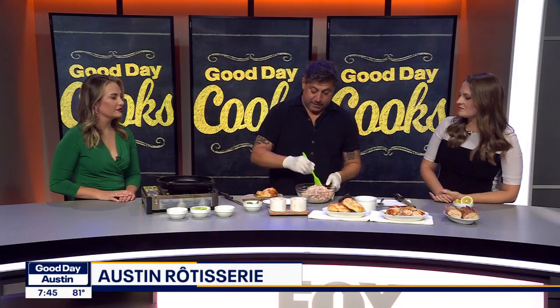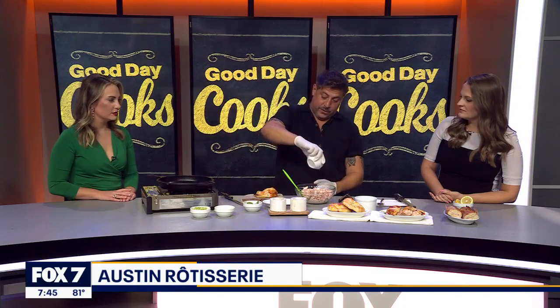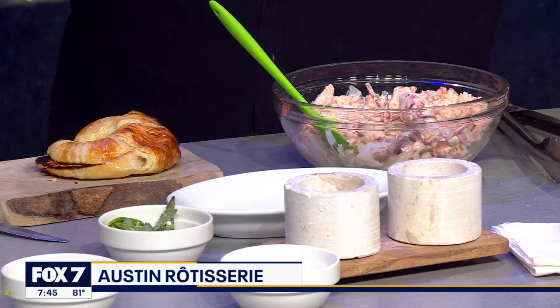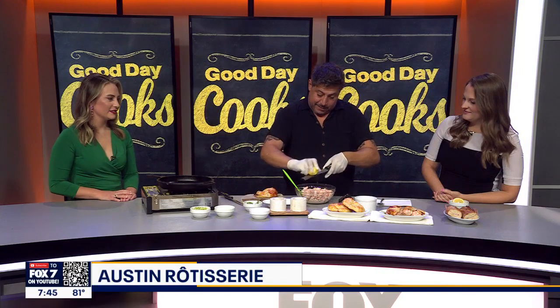So basically this is already kind of pre-mixed as I mentioned, but the ingredients are simple. We get a little bit of lime juice — I'm just going to add a little bit more to it. Some zest — it already has some, but I like to add a little more to taste.